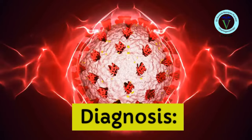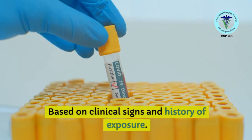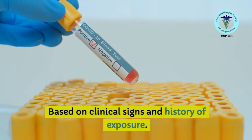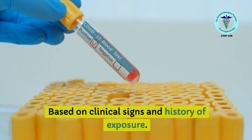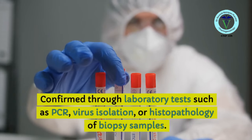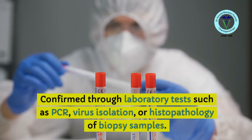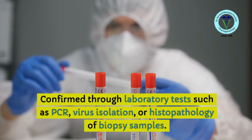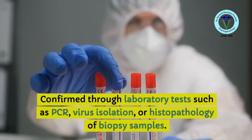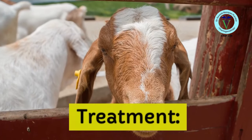How to diagnose the disease? The diagnosis is straightforward. Obvious clinical signs and a history of exposure to infected goats give you a clue. Diagnosis can be confirmed through laboratory tests such as PCR, virus isolation, or histopathology of biopsy samples, and sometimes culture of the organism if a virology lab is nearby.